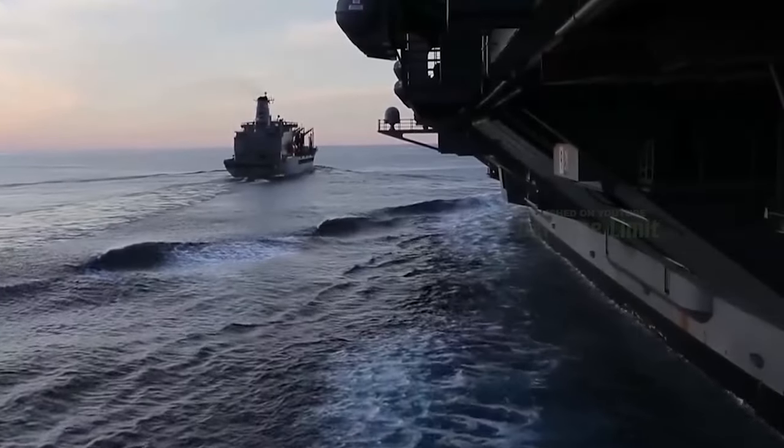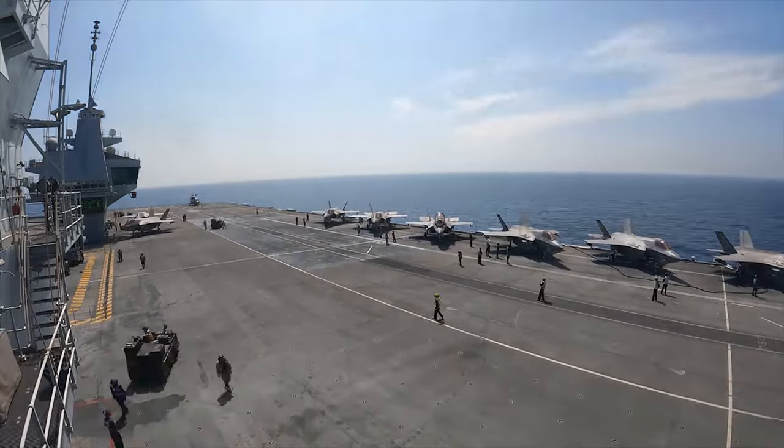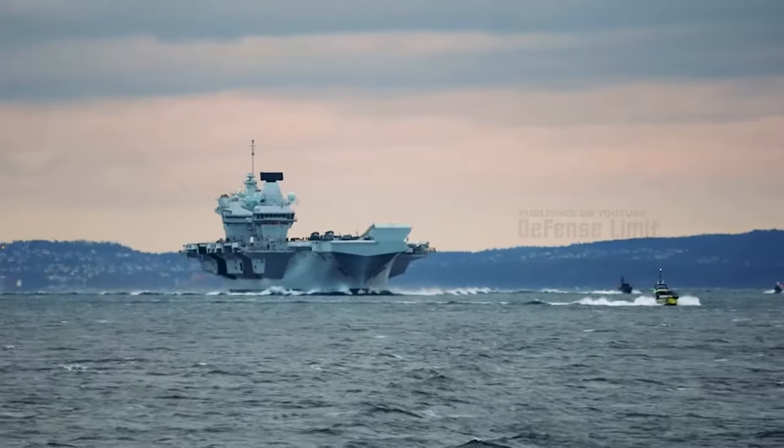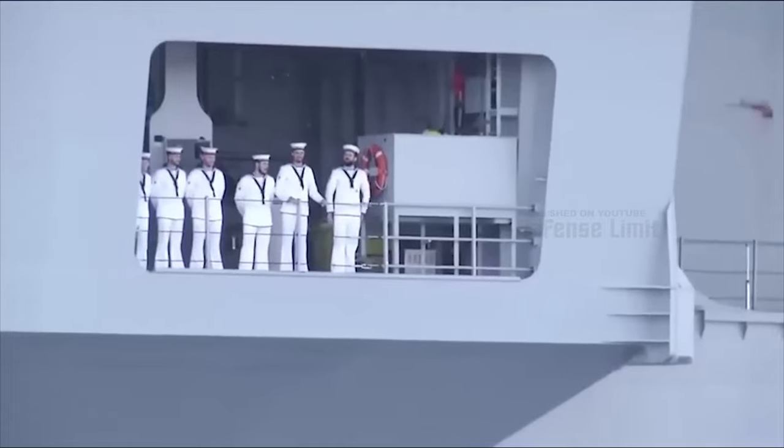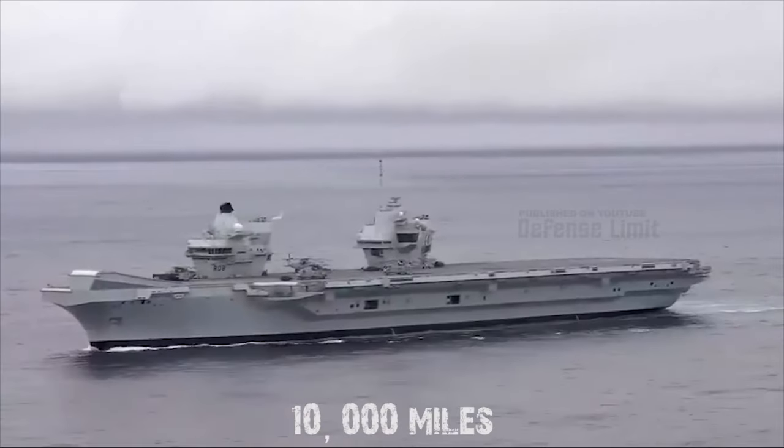The carriers are powered by two Rolls-Royce marine gas turbine engines and four diesel generators. They can reach speeds of up to 25 knots and have a range of approximately 10,000 nautical miles.